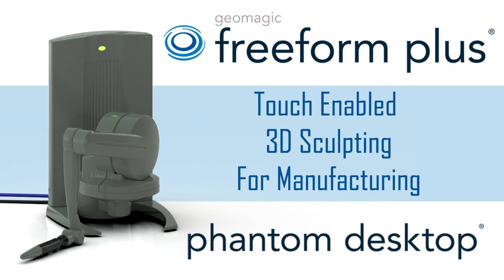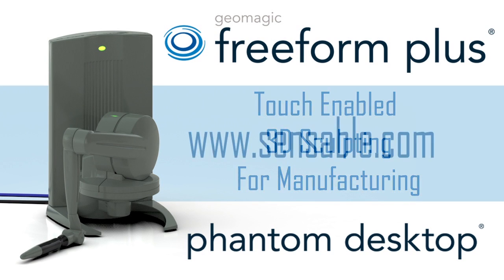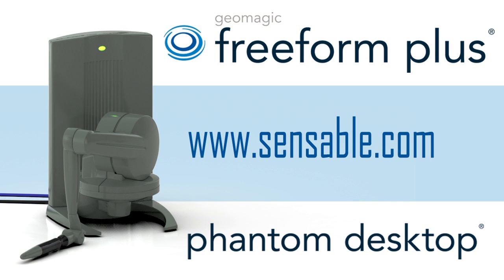For more information about the Phantom Desktop and Freeform modeling systems, visit us at www.sensible.com.